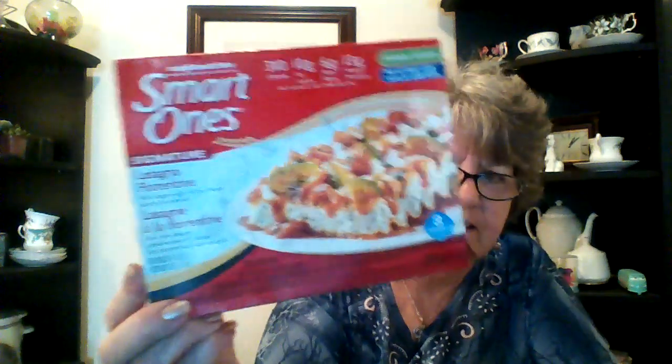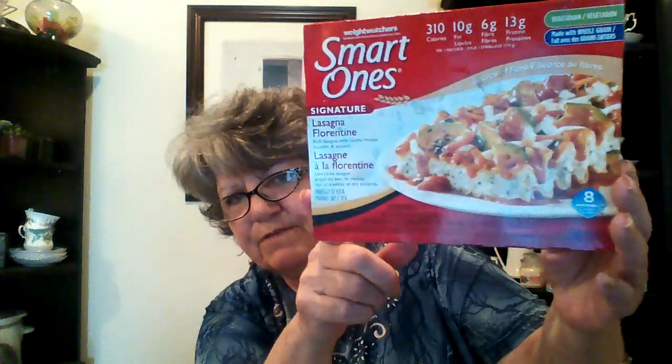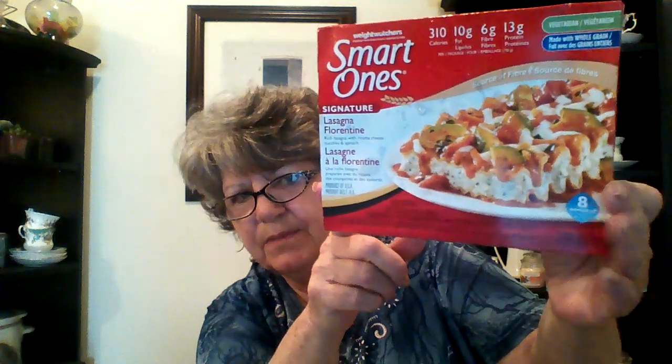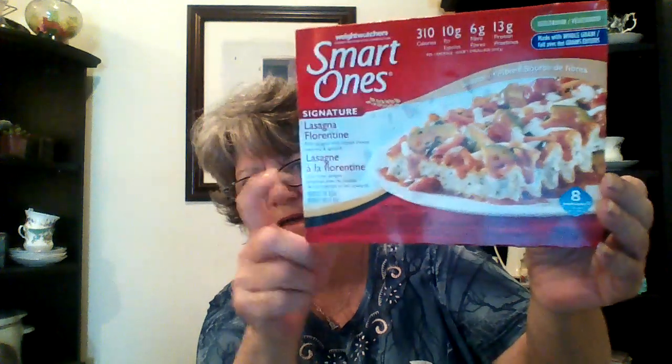This is my lunch today. I'm going back to the Smart Ones — I love these, I love the flavor of them. When I need a meal really quickly rather than junk, this is what I go to. This one is the lasagna — I absolutely love it. So I picked up four lunches: one is the Salisbury Steak and Veggies, another is chicken, and I think another lunch.